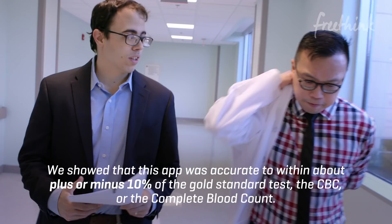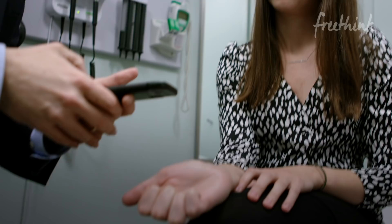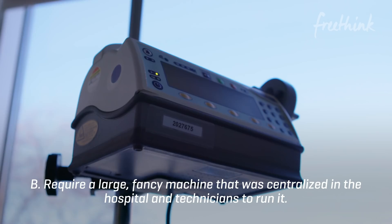We showed that this app was accurate to within about plus or minus 10% of the gold standard test, the CBC, or the complete blood count. This app is potentially replacing a test that used to require a blood draw, a large fancy machine centralized in the hospital, and technicians to run it — and suddenly moves it into the patient's home.